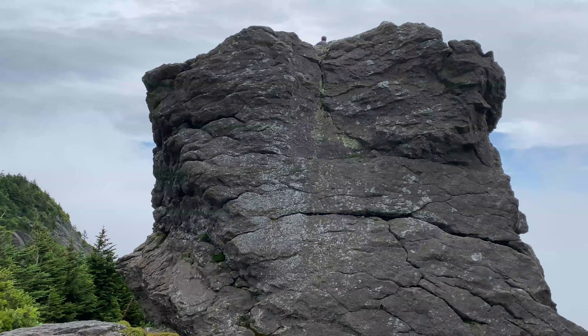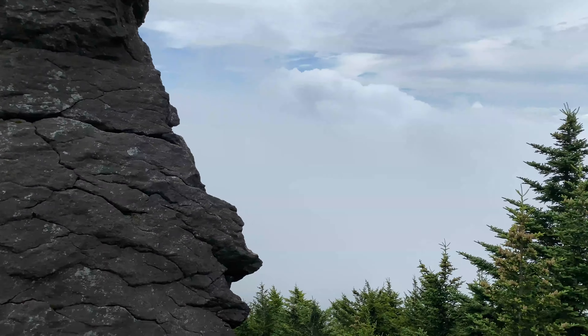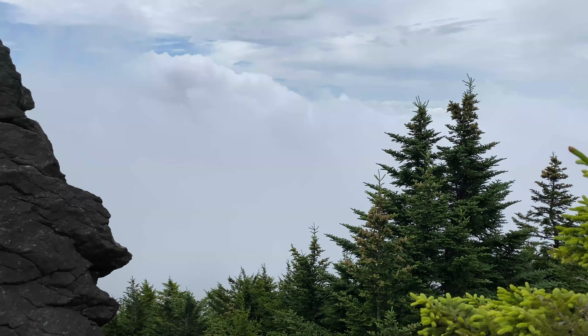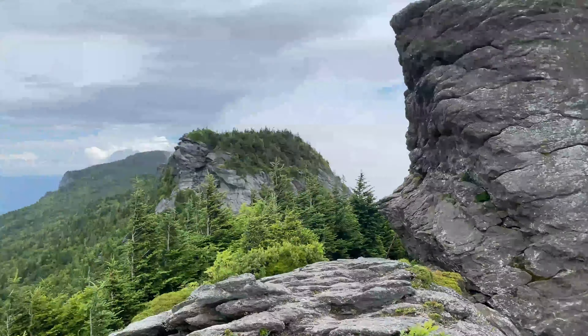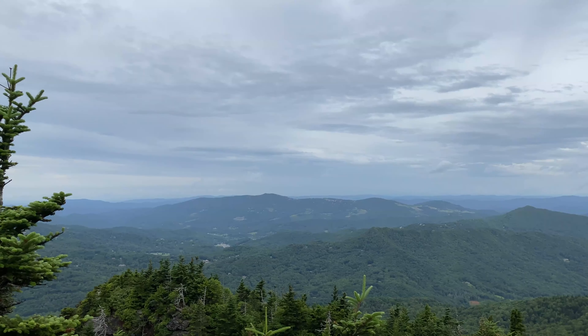That's McRae's Peak up there. There's a wall of cloud forming, but beautiful back this way. Mountain weather at its finest.